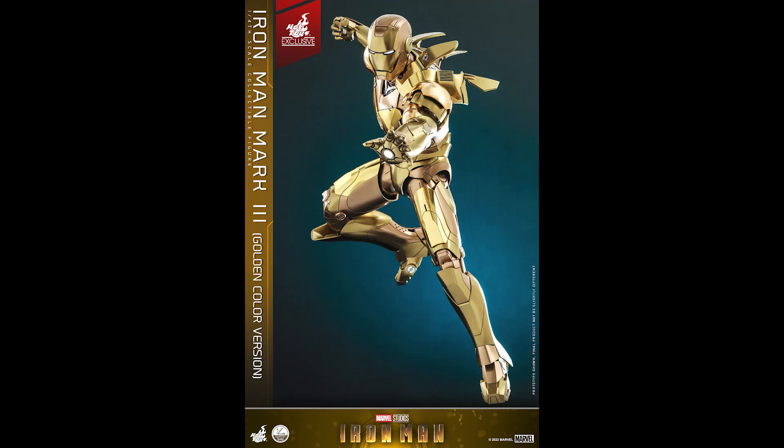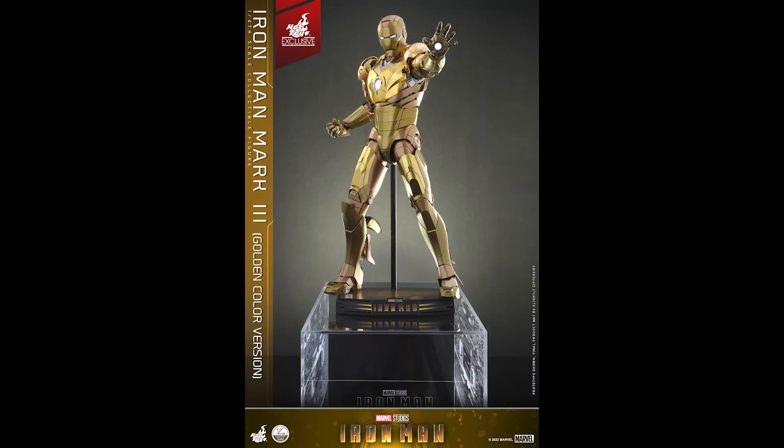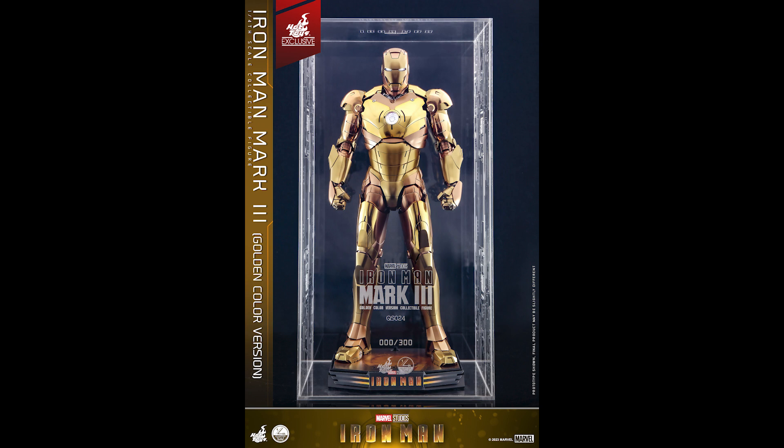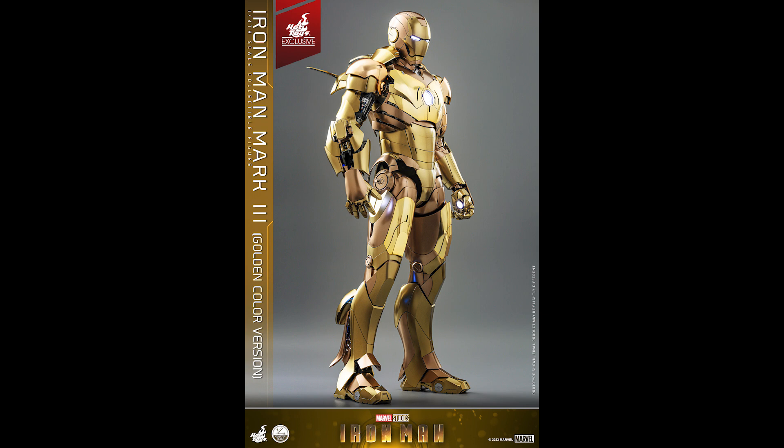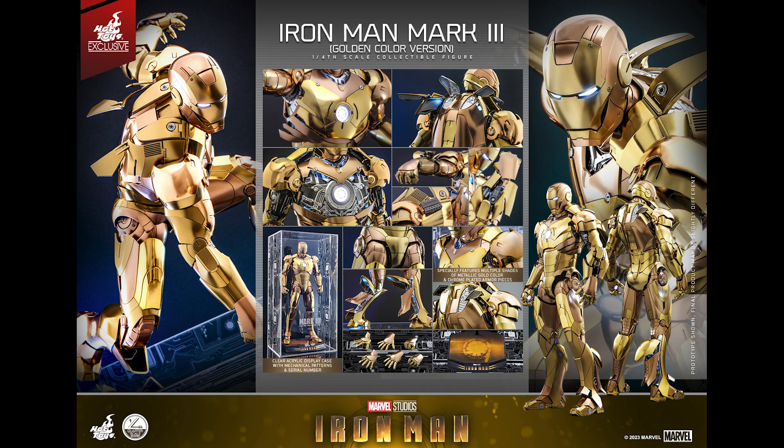Even if someone sold this to me at retail, as exclusive as it is — 300 pieces, as hard to get as you could be — I probably still won't get it. First and foremost it's quarter scale, so it's massive. I do want a quarter scale Iron Man though. I'm keeping a close eye on that Mark 42; if it goes down to a certain number I would snag that. I want a quarter scale representation of my favorite characters, and Iron Man is one of them. But this particular one I'll pass on.